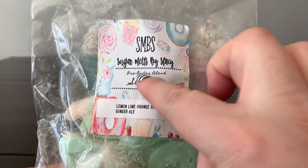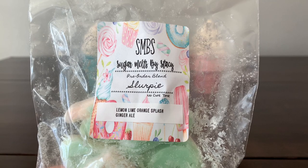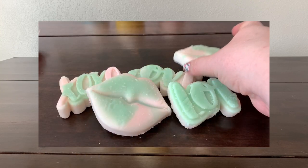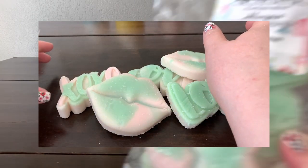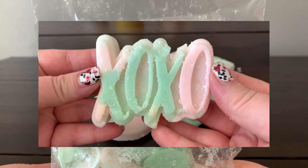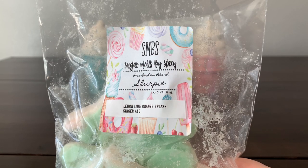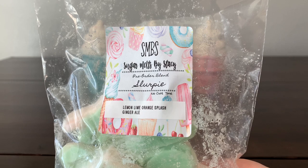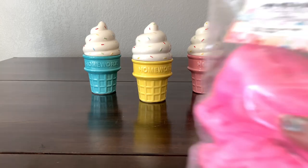This is from the pre-order: 'In Slurpee,' which is lemon, lime, orange splash, and ginger ale. That's really nice — the ginger ale you can definitely pick out but it's not as dominating as usual. The lemon, lime, and orange tone down the fizzy just a little bit. I'm not getting anything cleansery or the rind, just pure lemon, lime, and orange deliciousness.